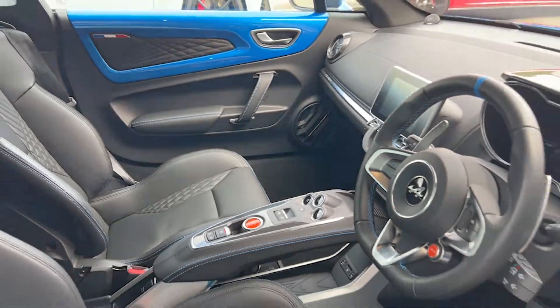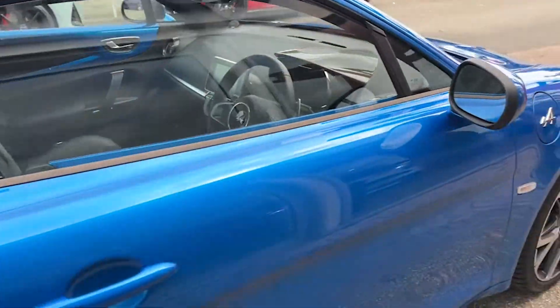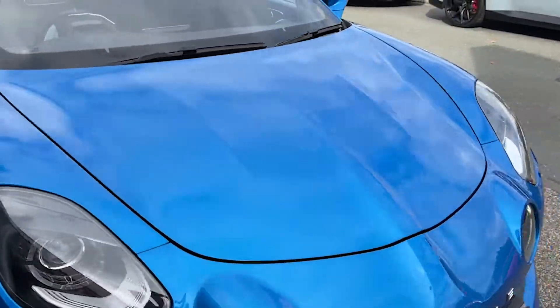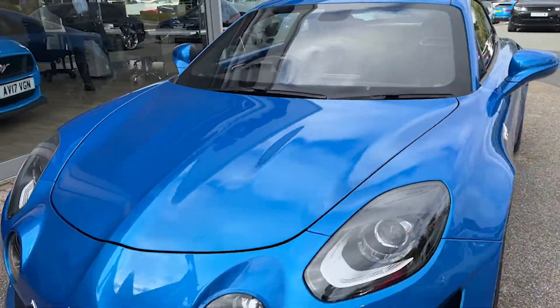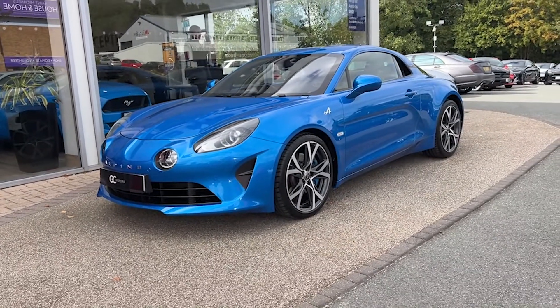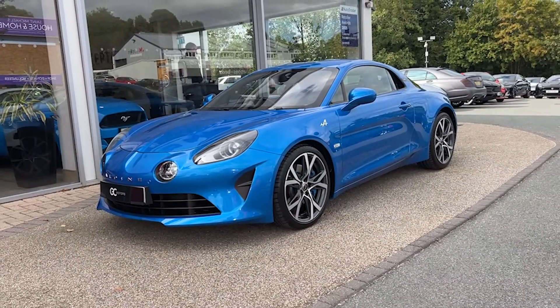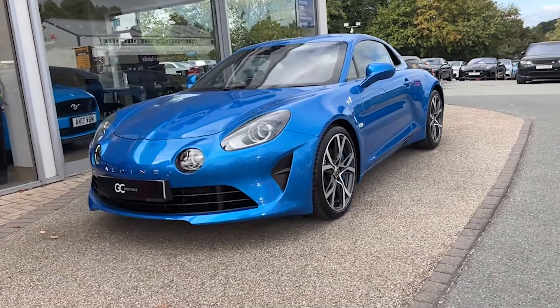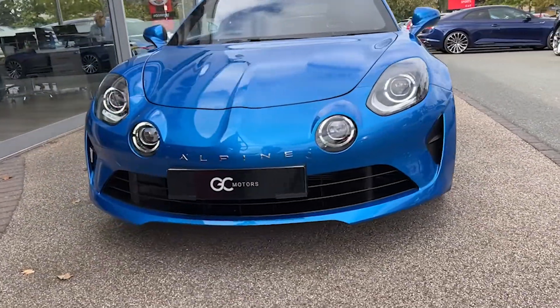Stepping out for one last look from the front — this vehicle is a one-owner car, still under manufacturer's warranty until November 2024. It's live on our website, so to view pictures or read more specification please visit gcmotors.co.uk or ring us on 01423 500170. Thank you for your time and goodbye.